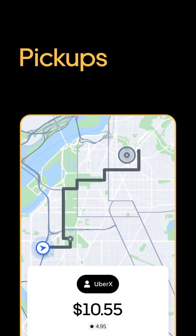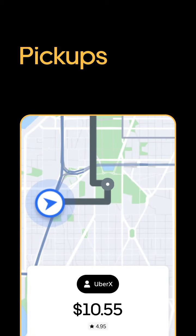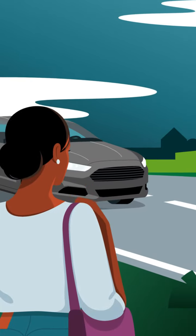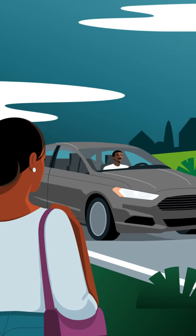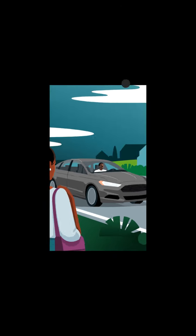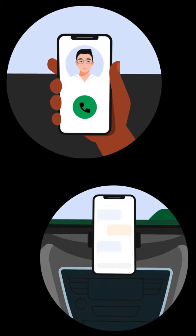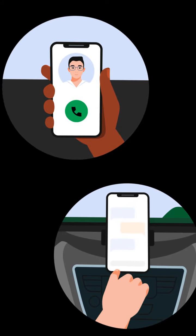The app will show you the pickup address and the rider's location on the map, shown as this icon. As you drive to meet your rider, approaching them from the same side of the street can help to avoid any potential safety hazards. If you cannot find each other immediately after you arrive, you can use the app to call or send a text to reach your rider.